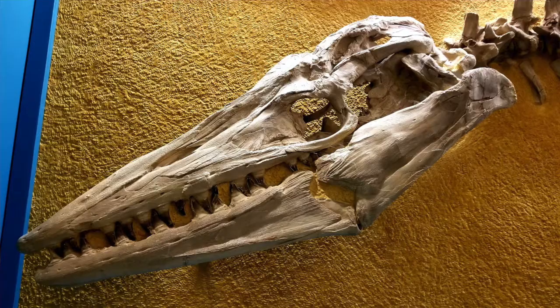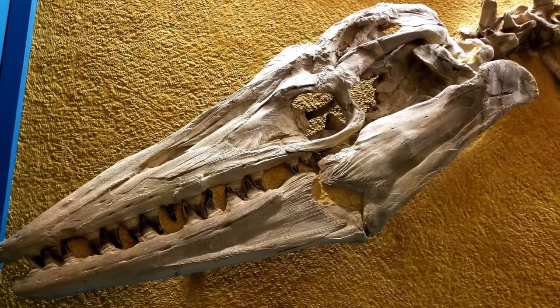My research is on the ontogeny of Tylosaurus. Tylosaurus is a kind of mosasaur. If you're not familiar with them, imagine something like a Komodo dragon except it's the size of a school bus, with an extra joint in the lower jaw and an extra row of teeth on the roof of their mouth. So they're pretty cool. They lived alongside the dinosaurs at the end of the Cretaceous and they went extinct with them with the asteroid impact.